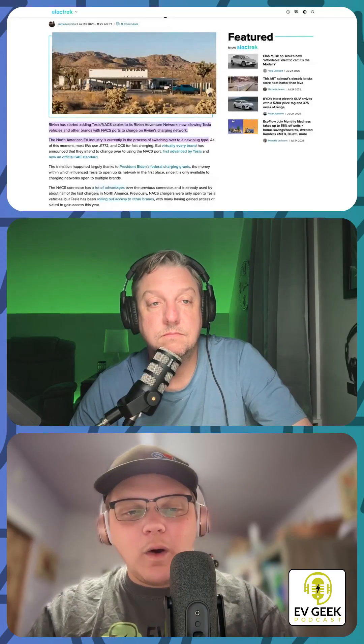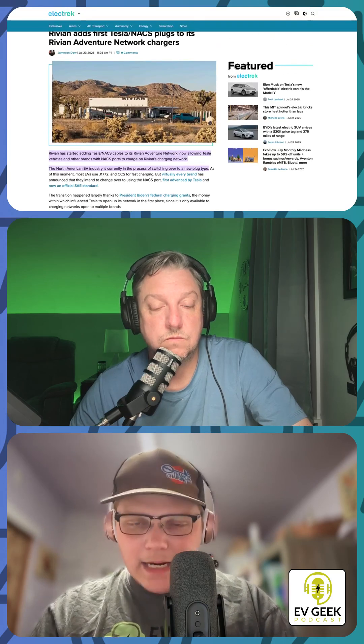Rivian has begun adding NACS to its Rivian Adventure Network. This week, they launched their first NACS-native RAN dispensers — Rivian Adventure Network, I'm just going to call it RAN from now on — at its Joshua Tree location. This comes fresh on the heels of the announcement and release of the 2026 R1 quads, which feature a native NACS port.